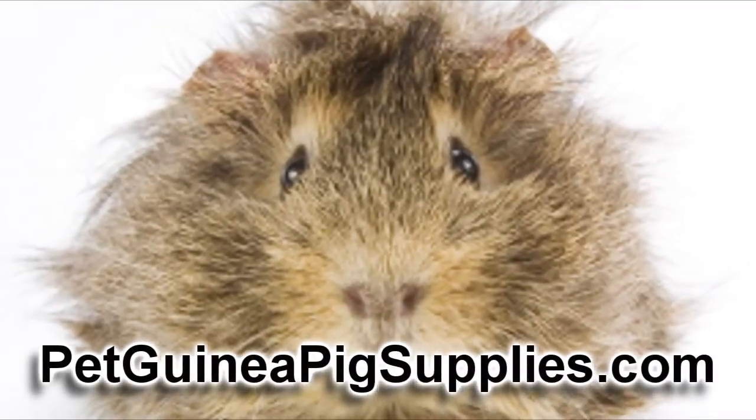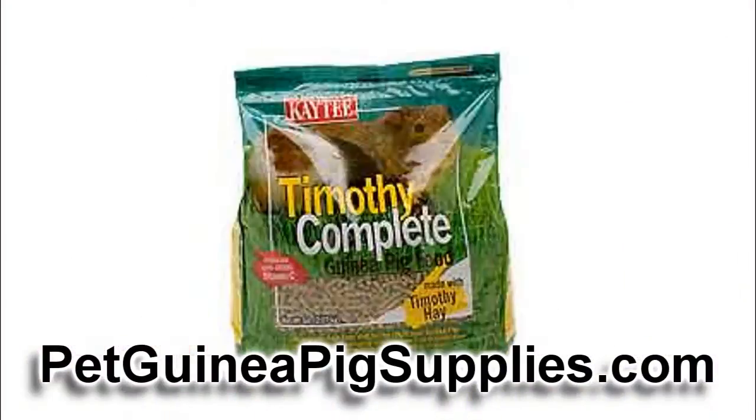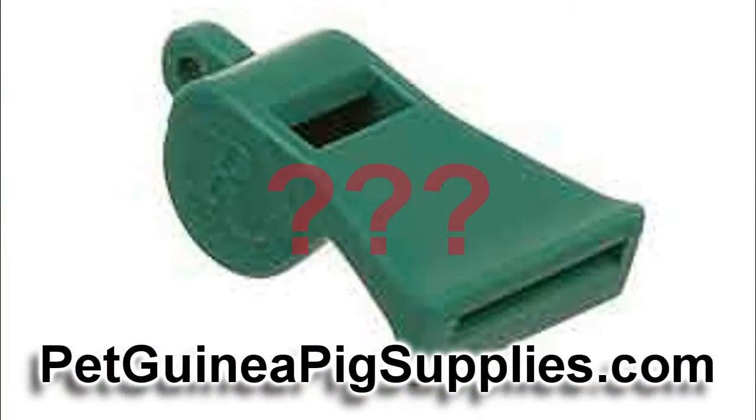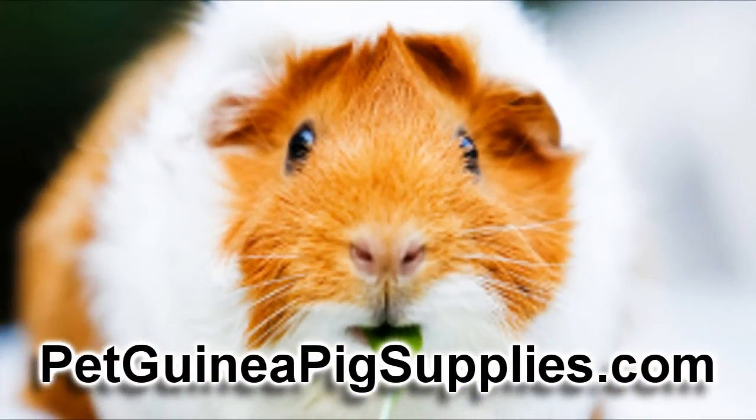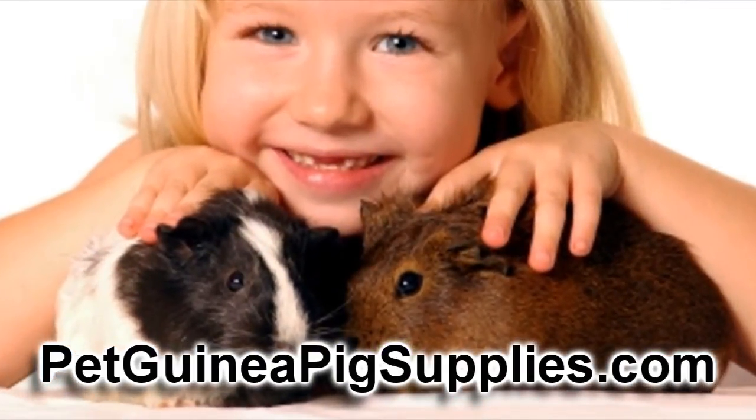So you just brought home your first pet guinea pig. Perhaps it's now just dawning on you that you don't really know what you're going to need in terms of guinea pig supplies. We're going to try and make that acquisition of your newest family member go just as smoothly as possible. Here's some of the things you're going to need.